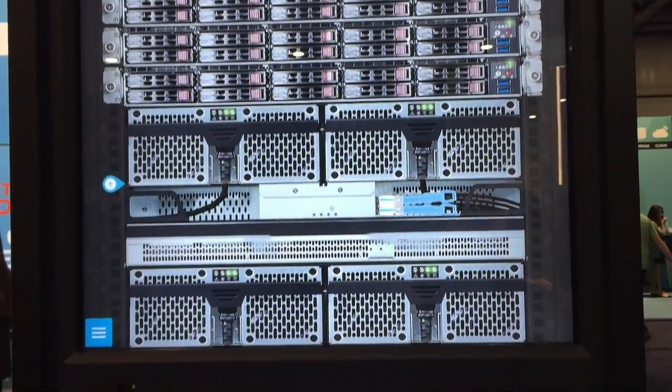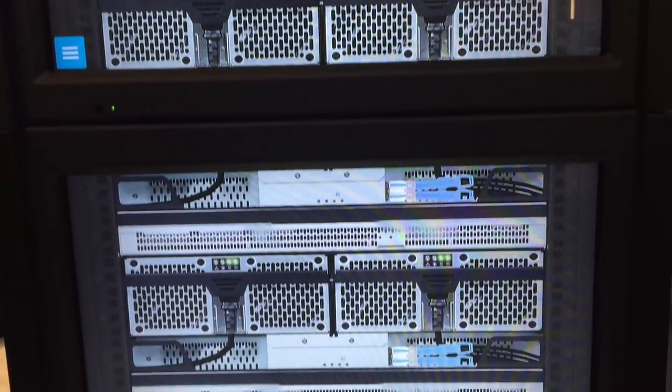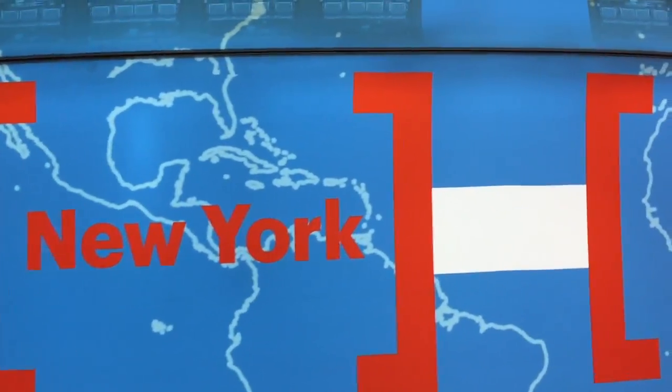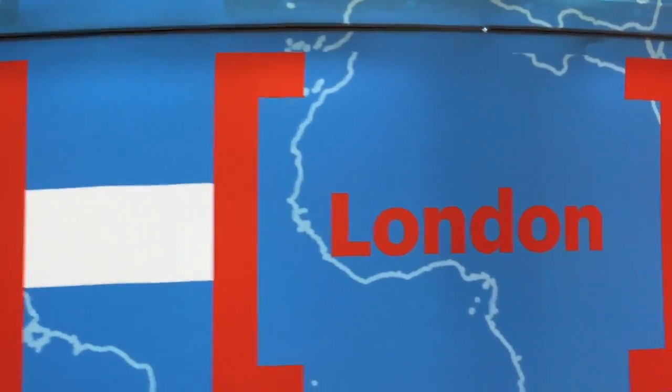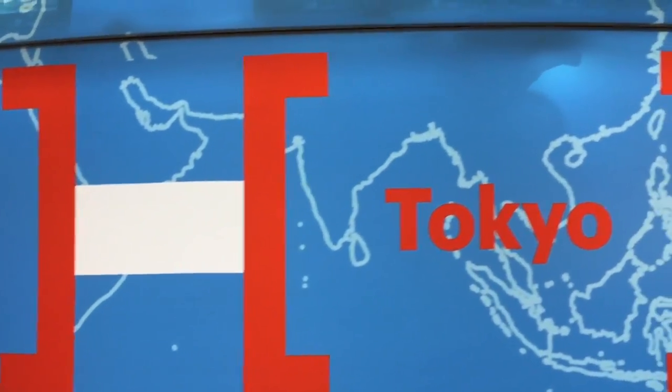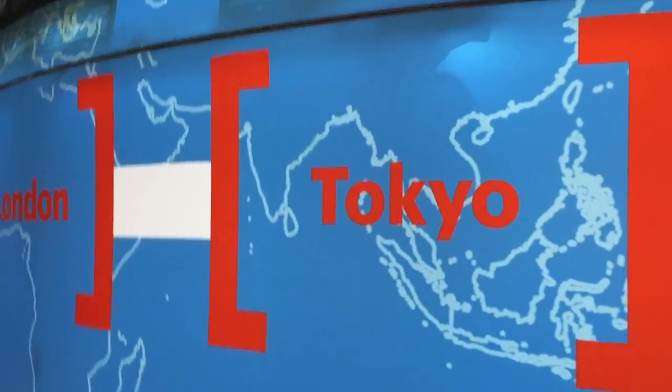You can geo-disperse these units, meaning you can put a rack in London, a rack in New York, a rack in Sydney, and even though one site might go down, you can still essentially find your file, recreate it, and deliver it seven by 24 with low latency. It's pretty cool.